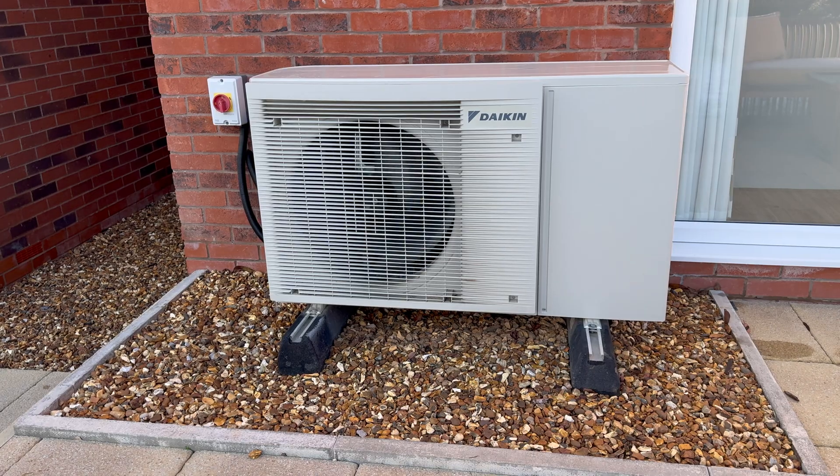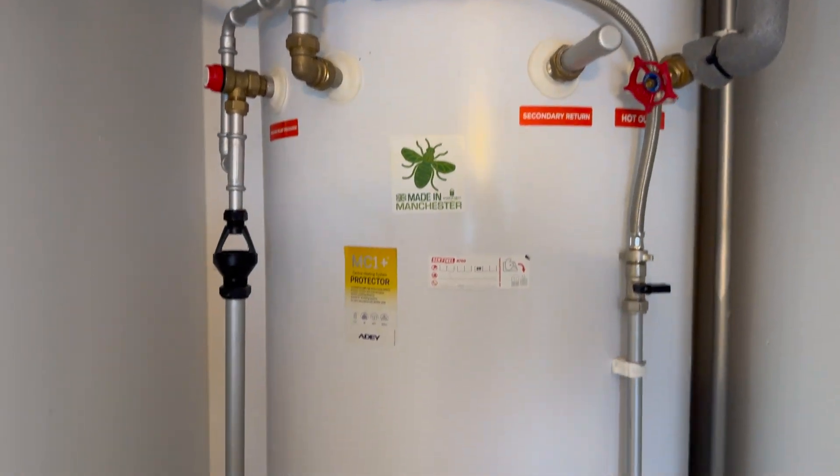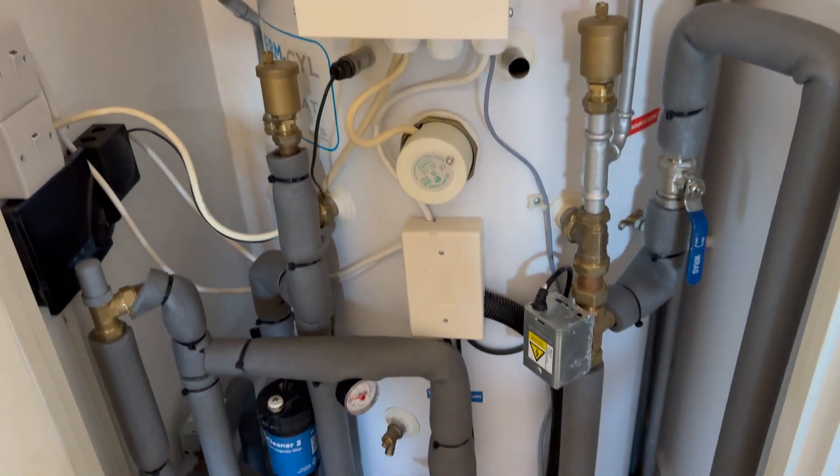The air source heat pump is on the outside of the house - a box with a fan in it, like an air conditioning unit, the kind of thing you'd see on a balcony abroad. It picks up warmth from the air and uses that to heat your home and hot water. You'll have a big cylinder with hot water inside, usually upstairs on your landing where you'd normally have your water tank.